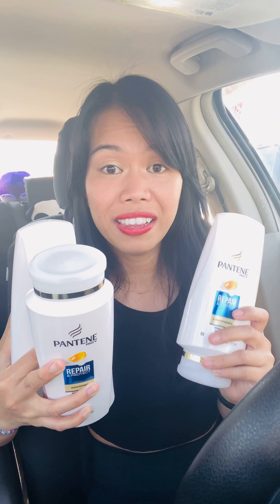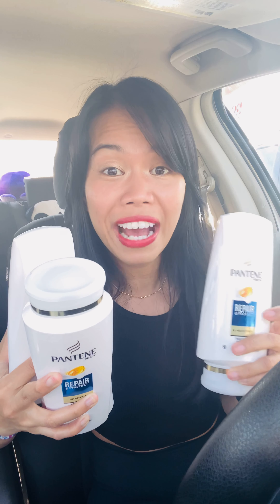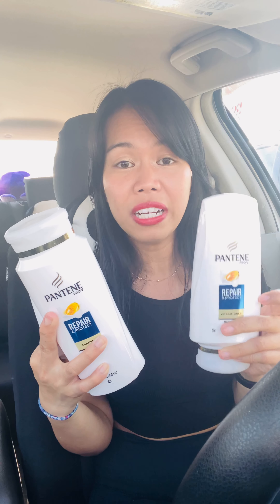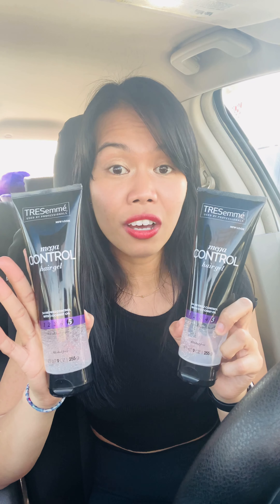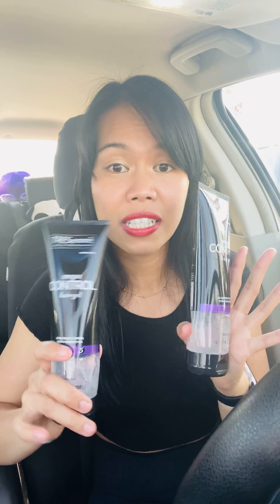What I did with this card is I paired up a Pantene deal with a TreSemmé deal because of my CRT. The first thing I needed was the smaller ones because it would be a bigger money maker, but this store was really sold out of Pantene. They only had the big ones, three for fifteen dollars, so I grabbed those, and then I picked up the TreSemmé styler gel, two for ten dollars.